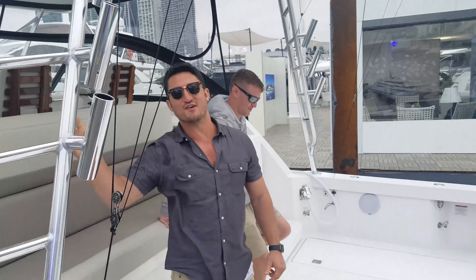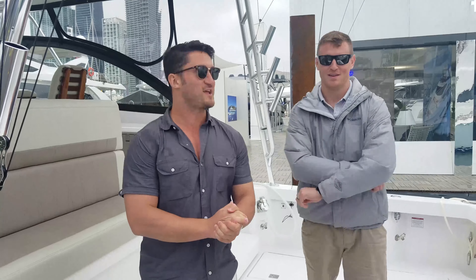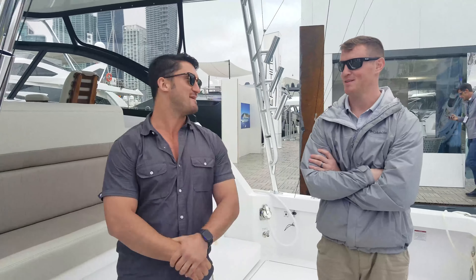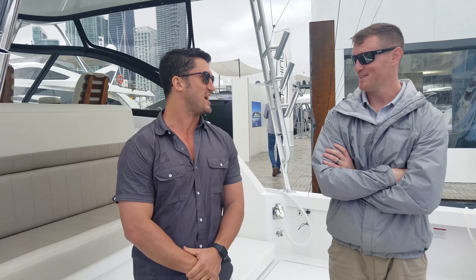Hey guys, I'm Simon Murray, managing editor of Power & Motoryacht. I'm joined with editor-in-chief Dan Harding in not-so-sunny Miami. What's going on with this weather? I think I might be the only guy in the city who didn't bring a rain jacket.